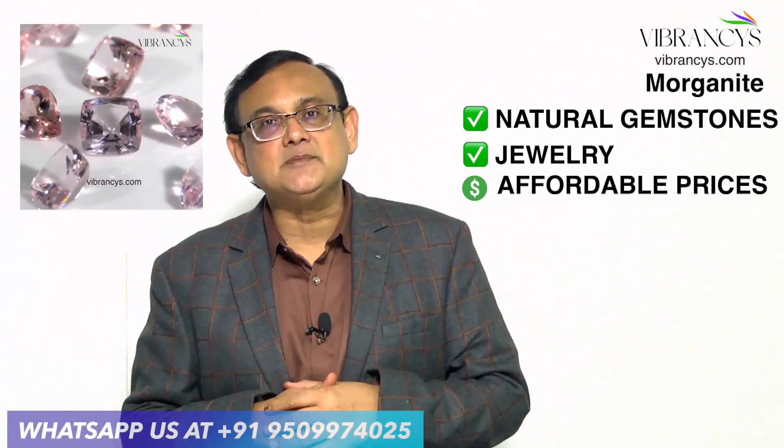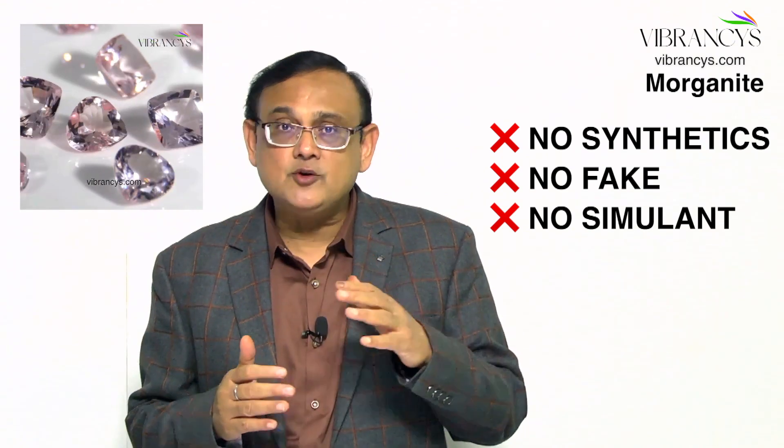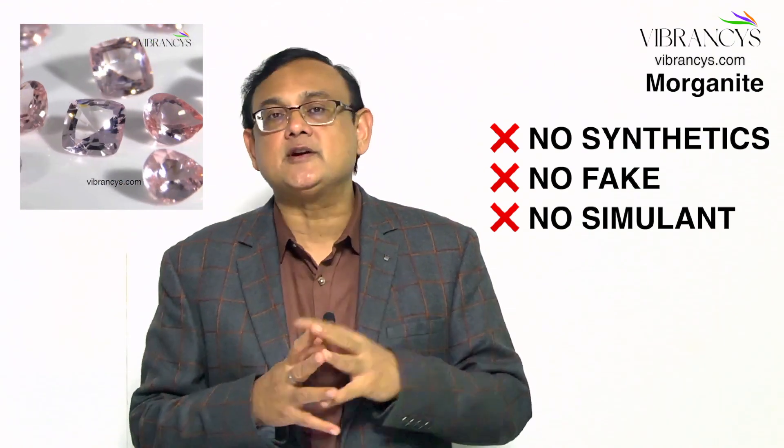Welcome to Vibrancy. Vibrancy.com is your one-stop destination for fine natural gemstones and fine jewelry. We do not deal in synthetics, we do not deal in any fake or simulated gemstone — only natural gemstones and fine jewelry in gold and silver. Today I am going to show you some beautiful Morganites.